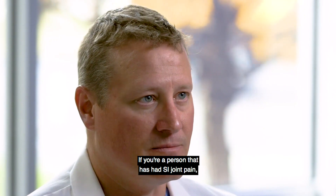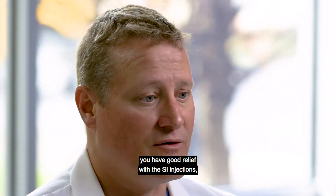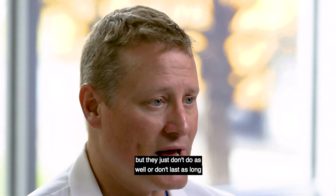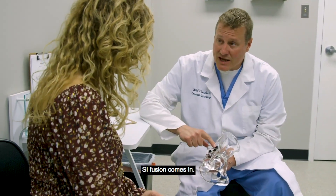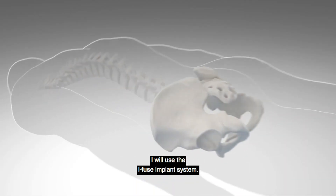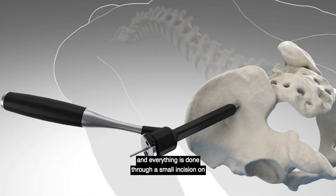If you're a person that has had SI joint pain with good relief from SI injections but they just don't do as well or don't last as long as they used to, that's where consideration of an SI fusion comes in. When a patient is a candidate for an SI fusion, I will use the iFuse implant system. The surgery itself is typically less than an hour and everything is done through a small incision on the outside of the hip.